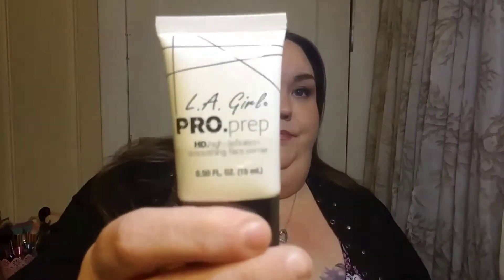Next we have a primer — a face primer. It's from LA Girl: Pro Prep HD Smoothing Face Primer. I'll try it. I'm always looking for a good primer; I have yet to find one that I really love.